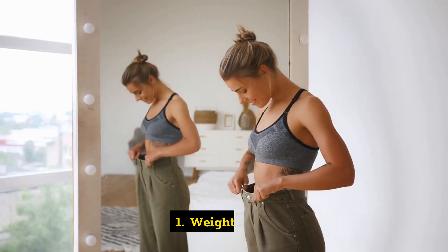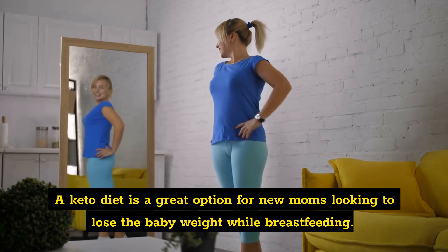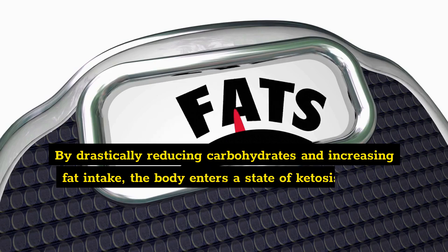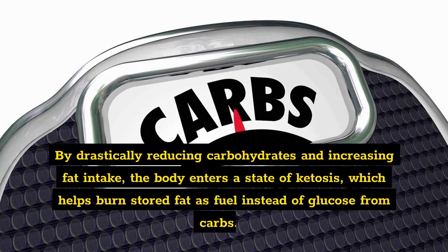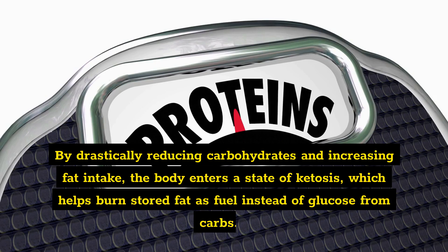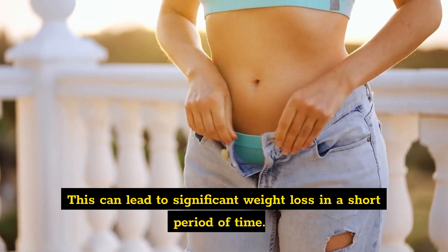Benefit one: weight loss. The keto diet is a great option for new moms looking to lose the baby weight while breastfeeding. By drastically reducing carbohydrates and increasing fat intake, the body enters a state of ketosis, which helps burn stored fat as fuel instead of glucose from carbs. This can lead to significant weight loss in a short period of time.